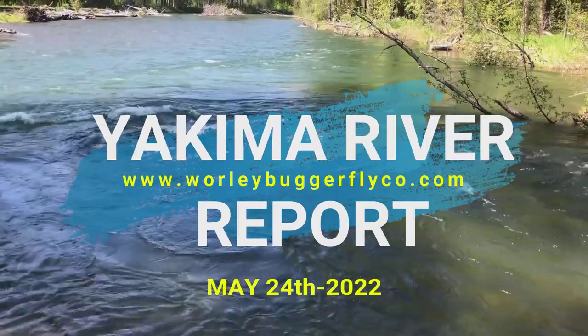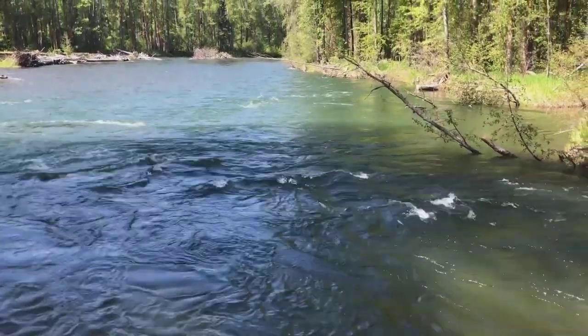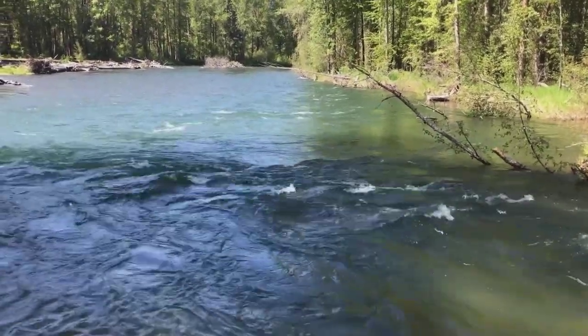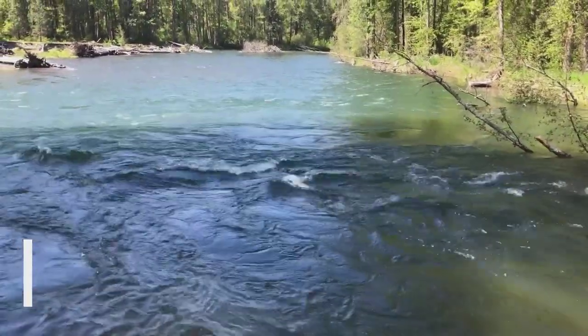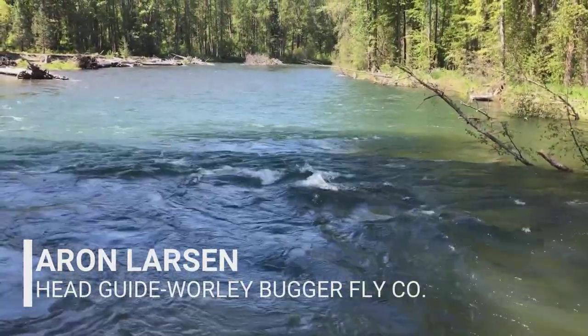Good afternoon everyone, Aaron here from the Whirlybugger Fly Company bringing you your Yakima River Weekly Fly Fishing Report up here at State, just outside of Cle Elum.